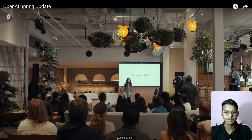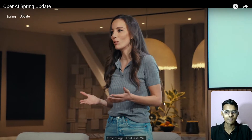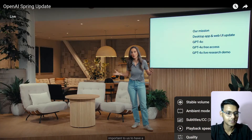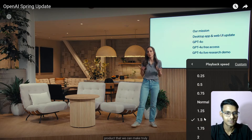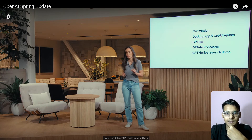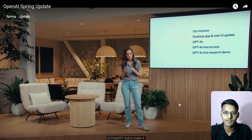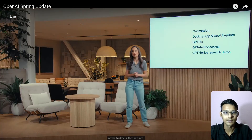Hi everyone, thank you! Today I'm going to talk about three things. We'll start with why it's so important to us to have a product freely and broadly available to everyone. We're always trying to find ways to reduce friction so everyone can use ChatGPT wherever they are. Today we'll be releasing the desktop version of ChatGPT and a refreshed UI that makes it simpler and more natural to use.